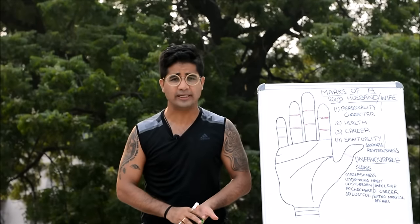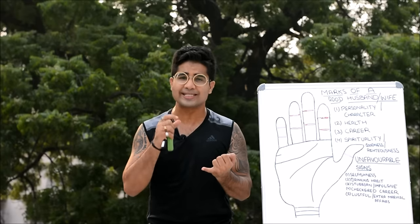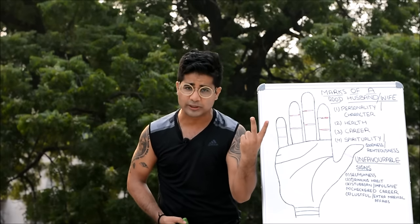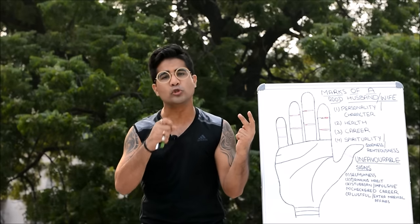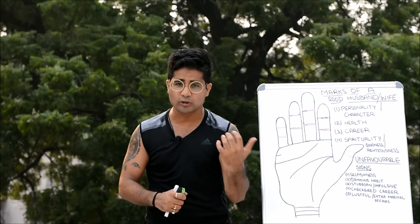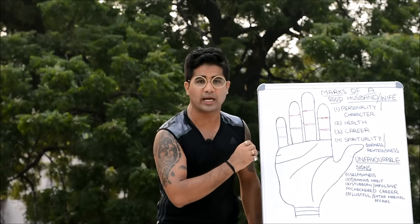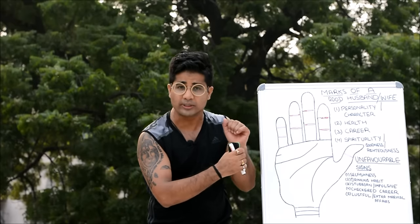Hi friends, this is an astrology/palmistry channel. Today we are going to do a case study devoted to the science of happy marriage and the science of looking at prospective matches' hands. When it comes to case studies and analysis, two things come into play: knowledge of all the concepts, and knowing which tools to use pertaining to the question.